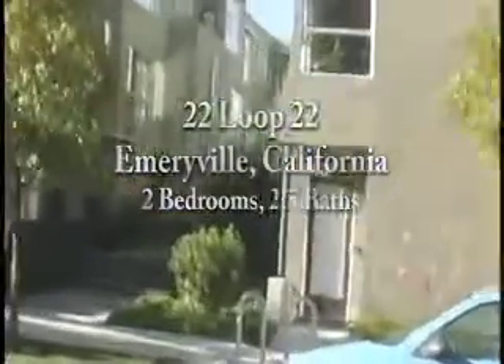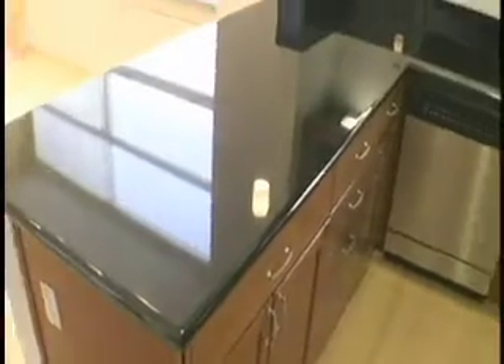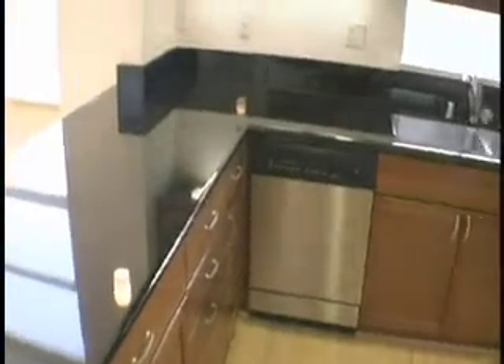This two bedroom, two and a half bath condominium features a fully modern kitchen, gleaming bamboo floors. It's fully wired for Ethernet and digital cable, and it's in great shape, built in 2005. Come by and take a look.